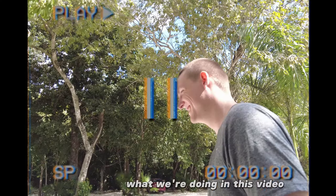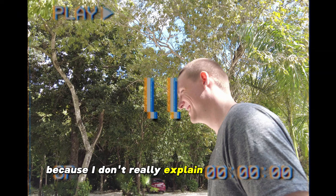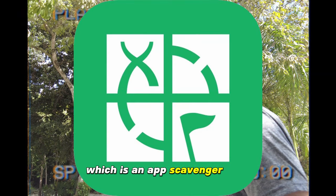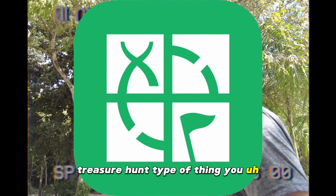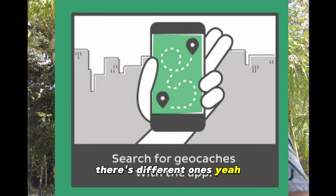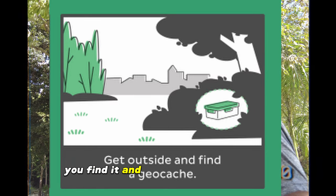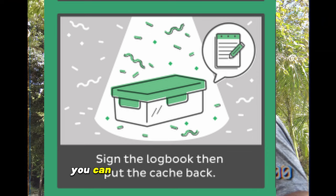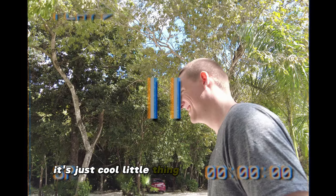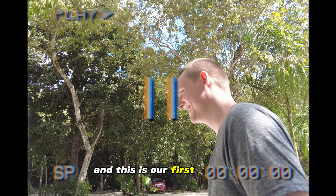I just want to share real fast what we're doing in this video. We're doing this thing called geocaching, which is an app scavenger hunt / treasure hunt type of thing. You search for the geocache within the app and it tells you a waypoint and hints. You find it and you write in the logbook. You can put a toy, money, whatever, and then you take something of equal value — just a little exchange thing. It's just a cool little thing we discovered and this is our first ever one.